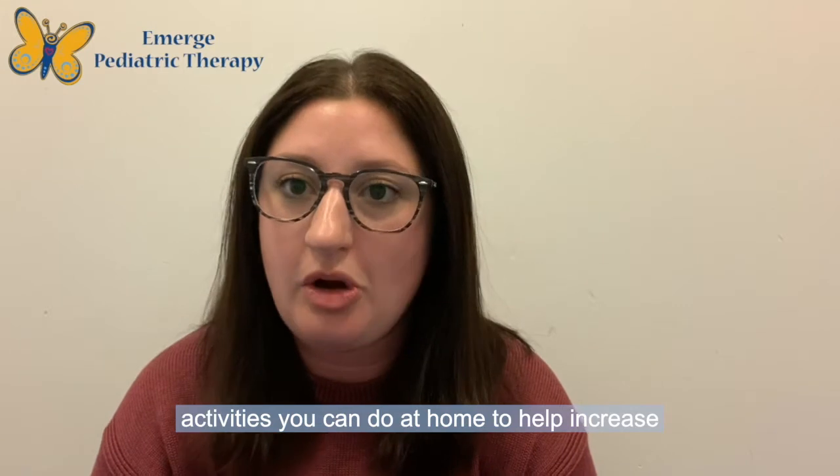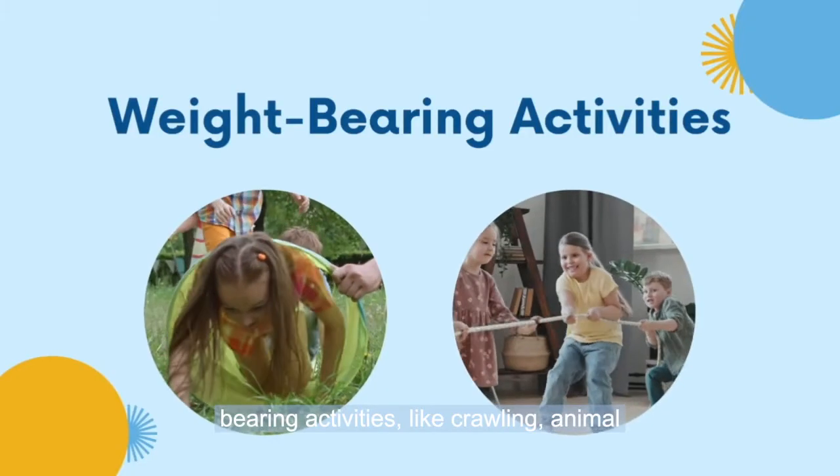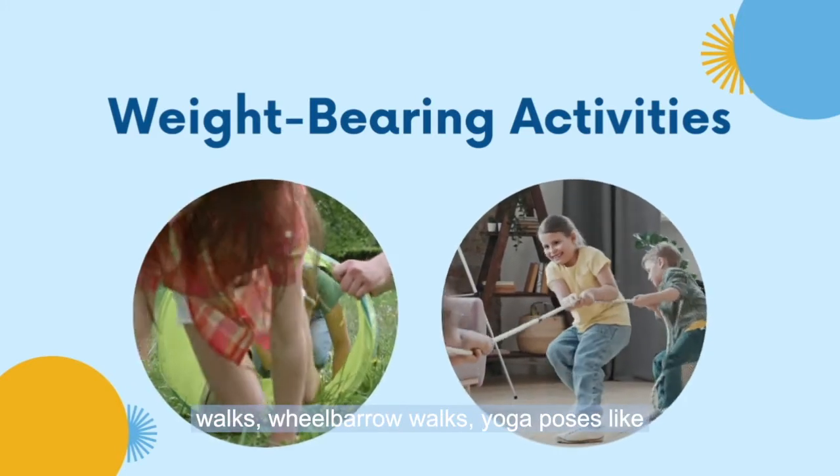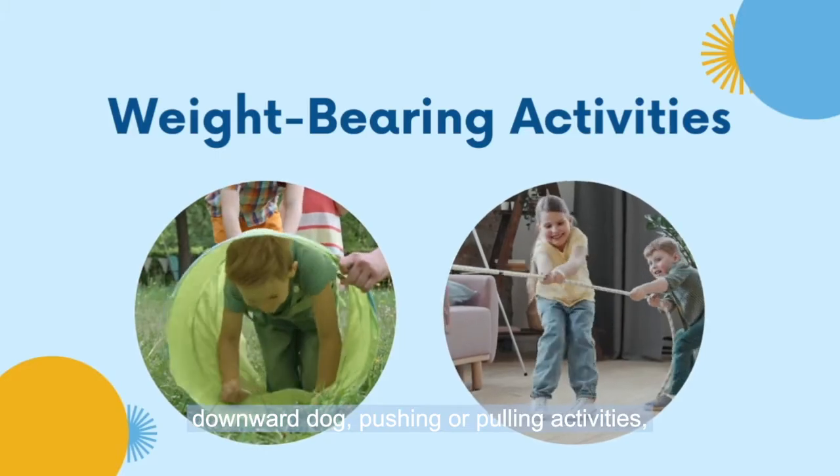Some activities you can do at home to help increase your child's hand strength include weight-bearing activities like crawling, animal walks, wheelbarrow walks, yoga poses like downward dog, pushing or pulling activities, or climbing.